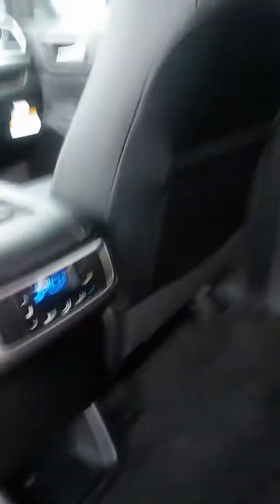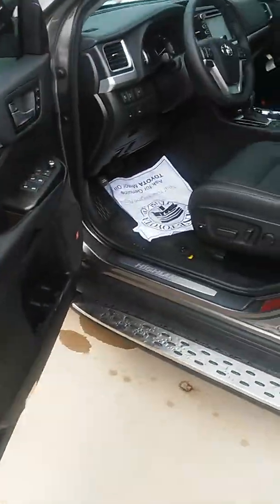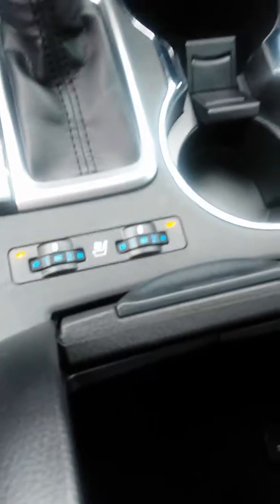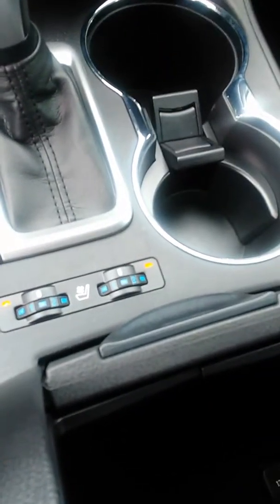You have your climate control back here and then the front seats. It'll show you the informational display and your big screen right there. You actually do have a function where you can cool the seats as well as heat them up.